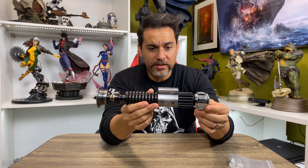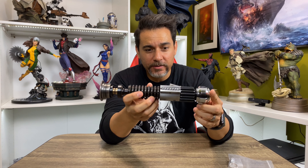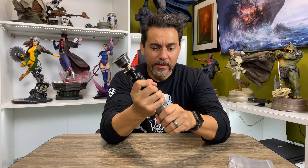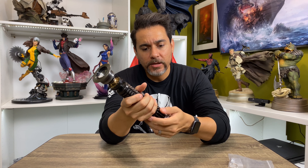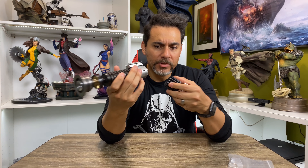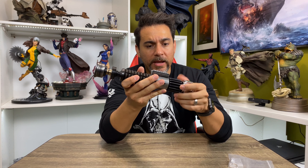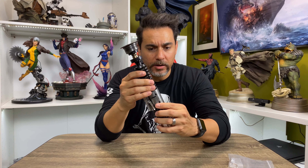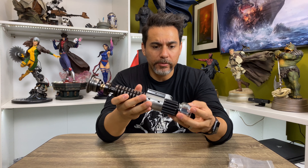My man Joseph put me onto these sabers. Like I said, I was already eyeballing it for a long time, but he actually got one and told me about the quality. This is everything that I thought it would be. The saber itself comes apart and you can see it's hollow, so you can put in all your electronics. This is a little bit more work in making it work, in comparison to buying something from Galaxy's Edge where everything is already done.